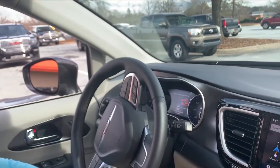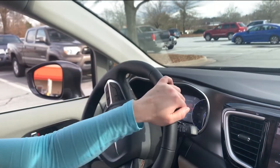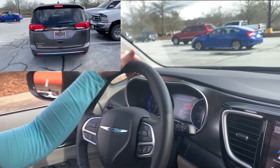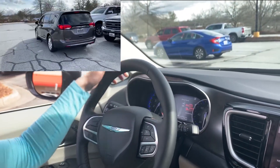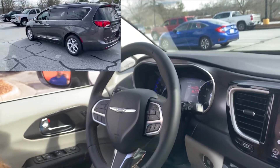I'm going to drive down the lane and wait for it to tell me that it has found a parking spot. It says space found — stop and remove hands from the wheel and shift to reverse.